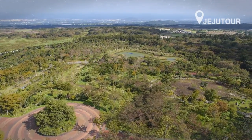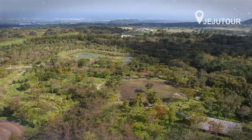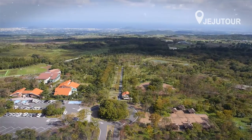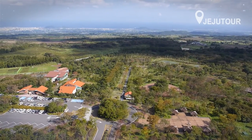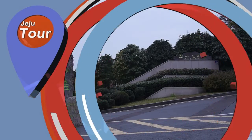Hala Eco Forest. This is a place where a number of plants rest, providing us with comfortable resting spaces and natural phenomena. A variety of animals and plants live together here at Hala Ecological Forest.